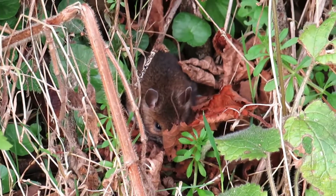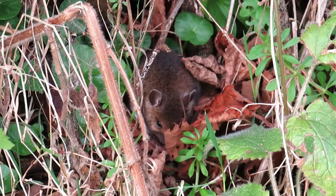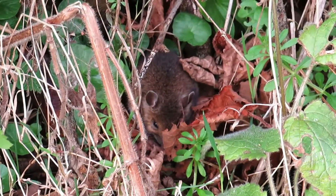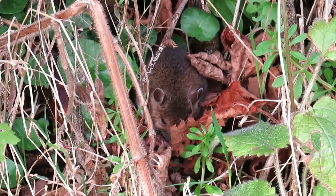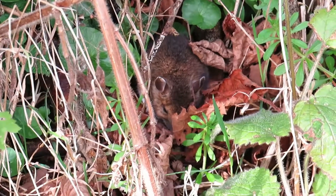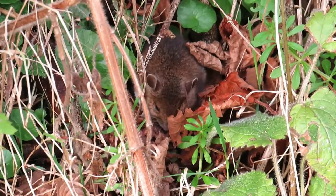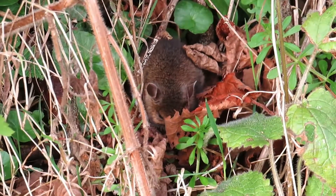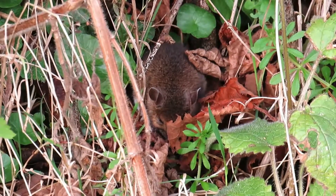It was just coming up to sunset on a beautiful sunny day in February, so the sun sets quite early. I heard this ruffling noise behind me while standing on a path. On one side of the path there were bird feeders, and we've had wood mice coming to the bird feeders — they're actually climbing into the nut feeders to take the peanuts.